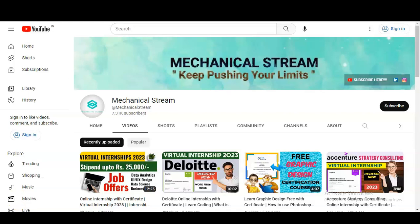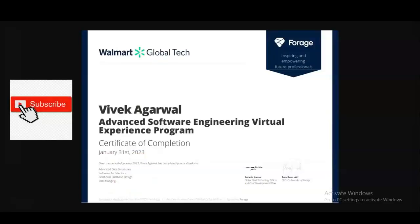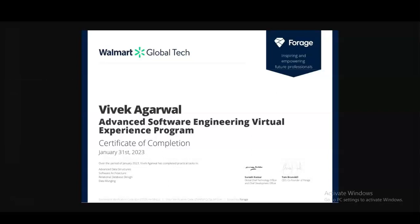Hi everyone, welcome to our channel Mechanical Stream. I hope you are doing well, and I wish you all a very happy Holi. In today's video we are going to check the internship opportunity available at the Walmart Global Tech company. It is a virtual internship, so you can take this internship from any country, and it is absolutely free. Freshers, experienced professionals, and college-going students can all take this virtual internship program. We are going to check all the details — what types of things you will learn and how you have to register.